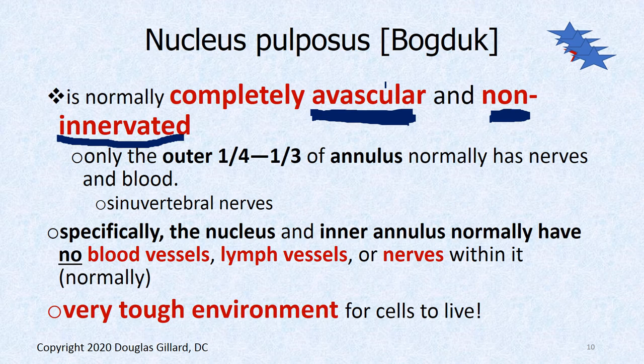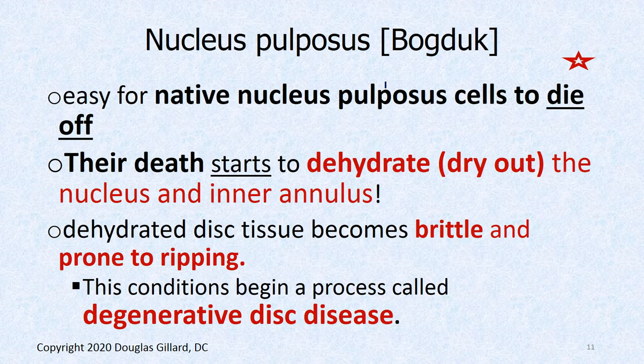It's tough to be a nucleus pulposus cell with no blood vessels — all cells need oxygen, glucose, and waste removal. Without a circulatory system, that's very difficult, and that's why degenerative disc disease and back problems are so common in humans and even certain breeds of dogs. Ideally this should have been a completely vascular structure, but it isn't.